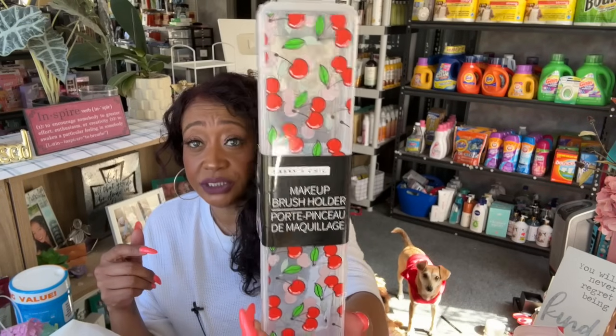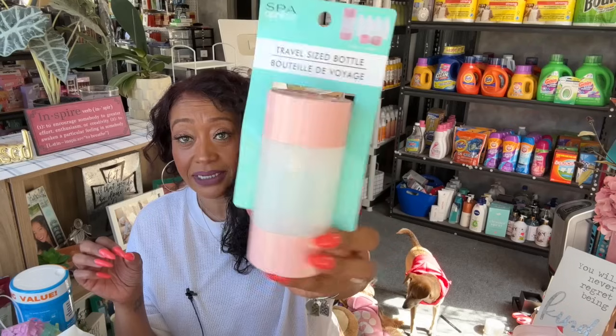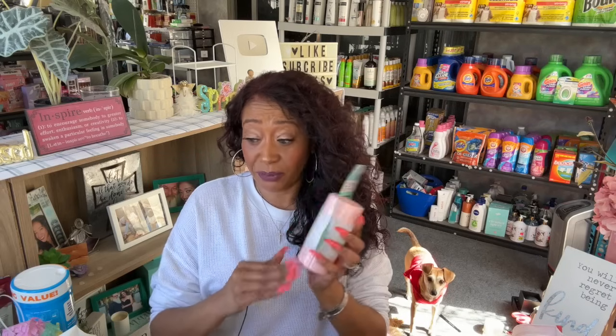I'm going to be traveling during the summer and probably during Christmas — we're talking about doing an out-of-state Christmas trip. I figured these travel-sized bottles will come in handy. This is pretty cool because there are actually four bottles in one, so it takes up a lot less room in your bag. I can do shampoo, conditioner, mouthwash — because you can't take the whole thing and the little ones they sell are like four bucks, but you can just fill these up.